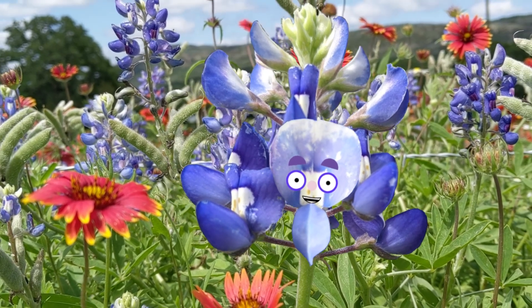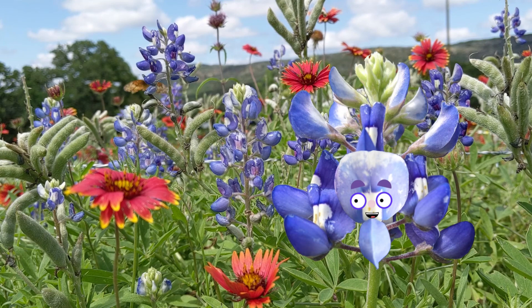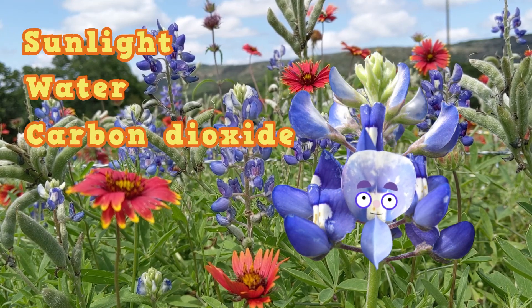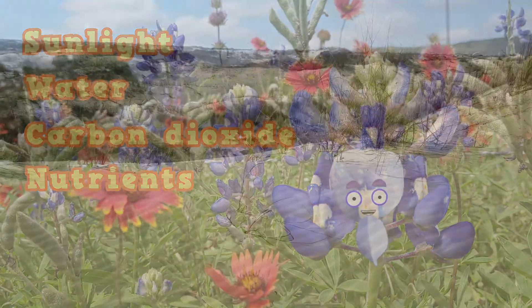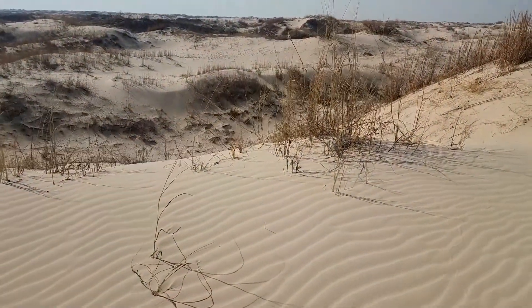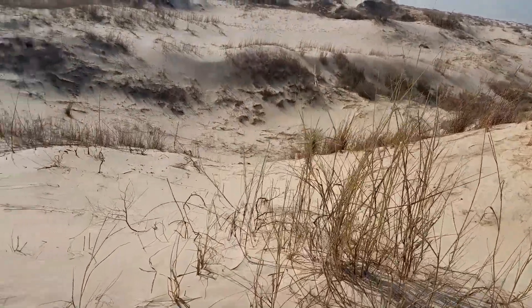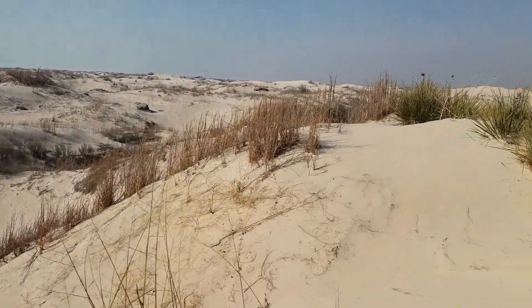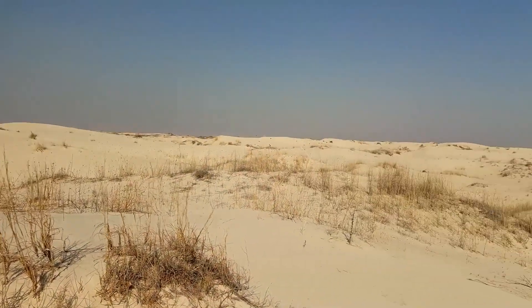All these plants around me are thriving because this spot has everything we need: sunlight, water, carbon dioxide, and nutrients. If this was a desert, you wouldn't see me. You'd only see a few plants because it hardly rains in a desert and water is super scarce. It takes a special breed of plant to make it in the desert. It makes me shrivel up just thinking about it.